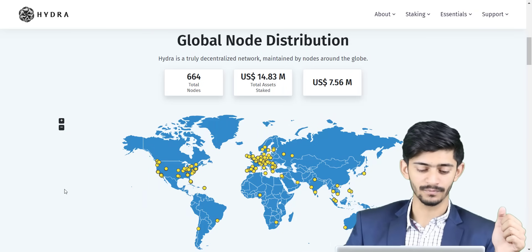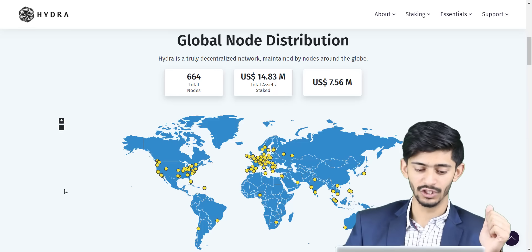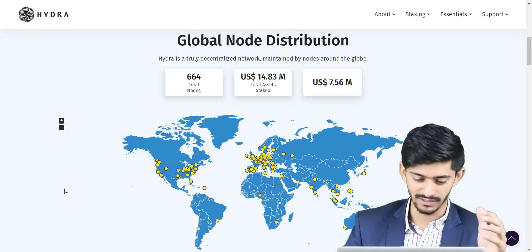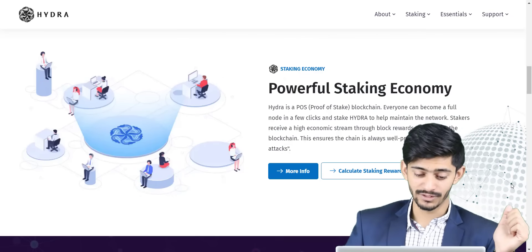From here you can see their global node distribution. Good to see that they are literally everywhere. Each one of these yellow dots are nodes — 6.93 thousand total nodes to be exact, and more than $14 million in assets staked. Pretty cool numbers. They really have a powerful staking economy.